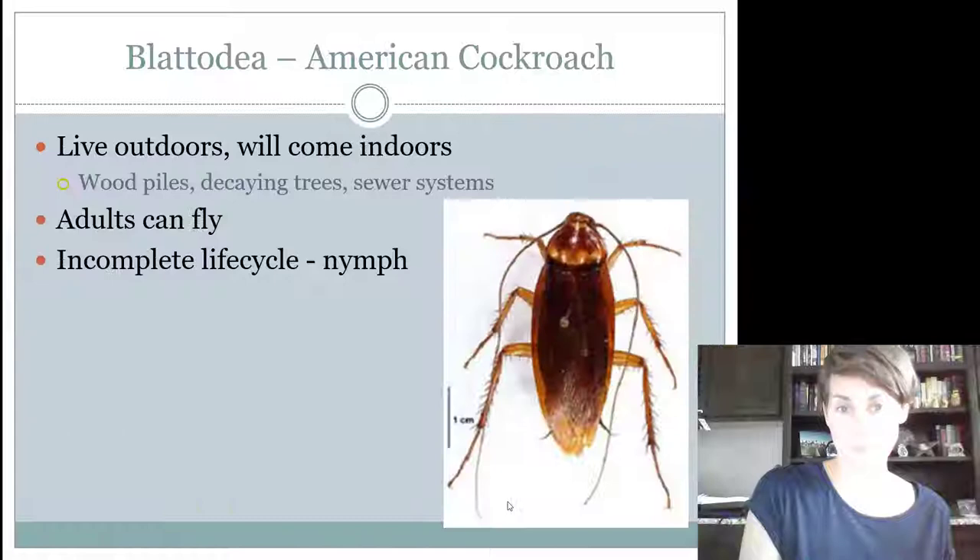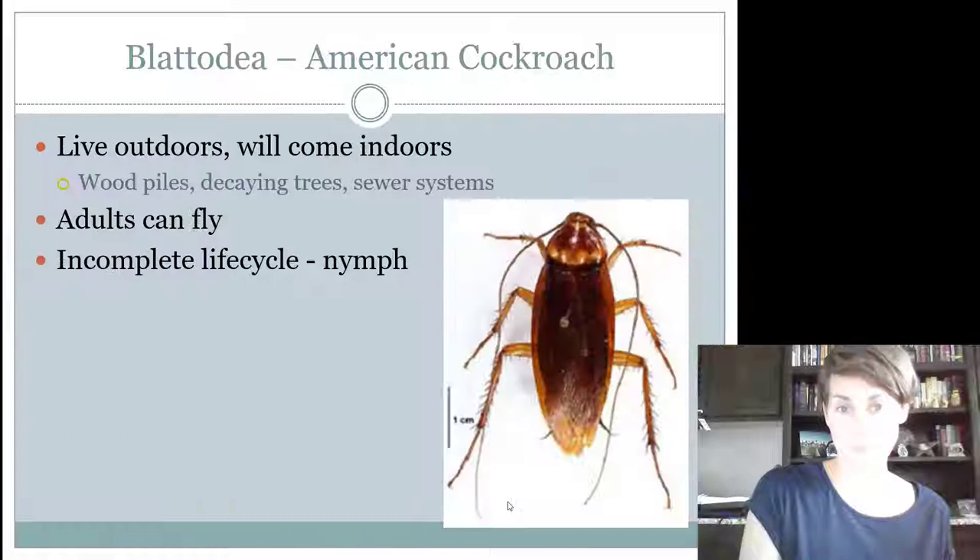So those are the insects in the group Blattodea. Juniors need to know American cockroaches. Intermediates and seniors need to know American cockroaches, German cockroaches, Smoky Browns, and termites.